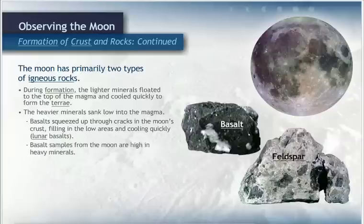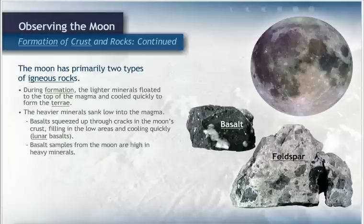The basalt samples from the moon are high in heavy minerals such as iron and magnesium, and scientists estimate they were formed between 3.1 and 4.3 billion years ago. The lunar feldspar formed in a similar way to Earth feldspars, but without water. This is another reason scientists believe there has never been liquid water on the moon. While the Earth and moon both have basalt and feldspar, the different concentration of each mineral has created two rocky surfaces that look very different from each other.